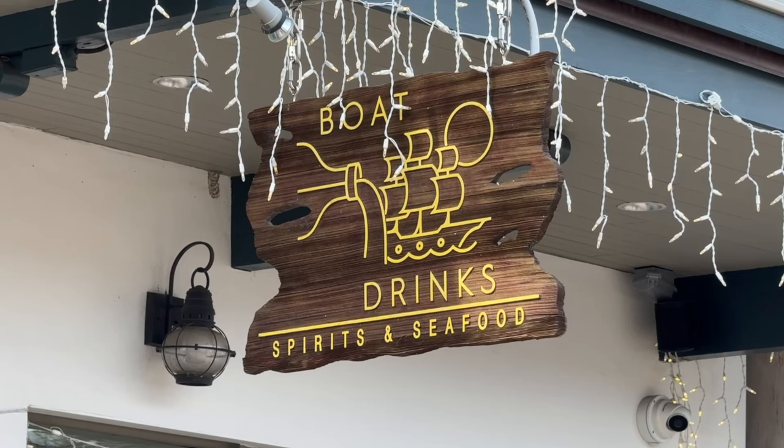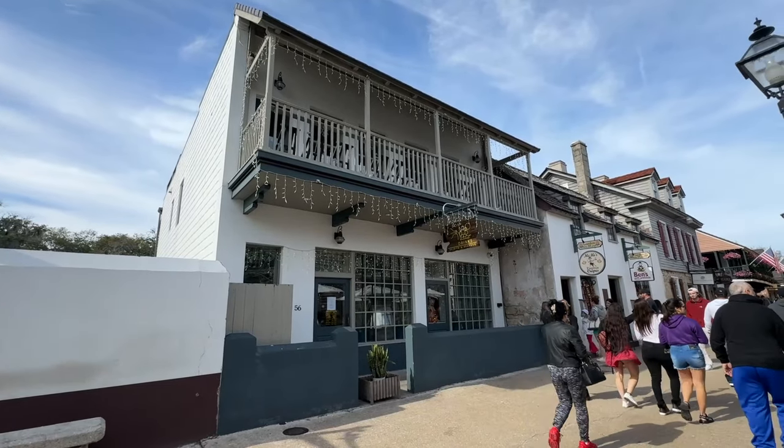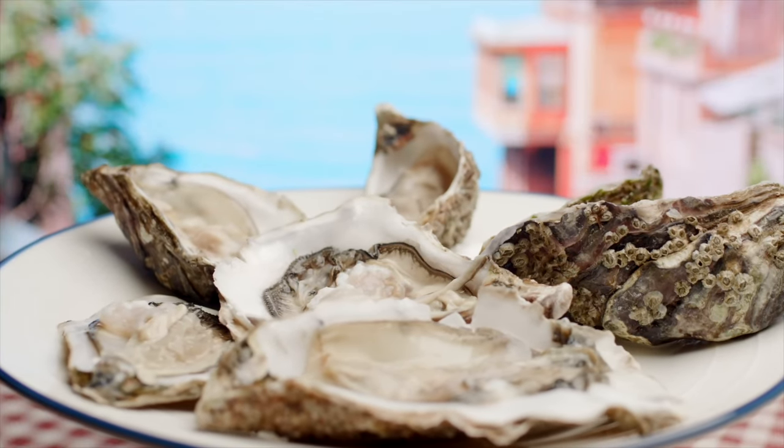Fans of the popular Boat Drinks on St. George Street are looking forward to a new location opening up sometime in 2024. Owners have secured this property at 123 San Marco Avenue that will allow for more space and parking. Boat Drinks is known for its oyster bar and huge rum selection.